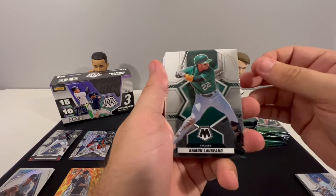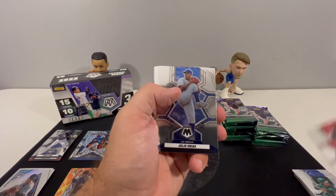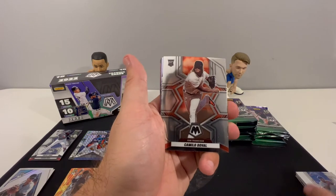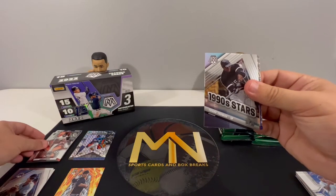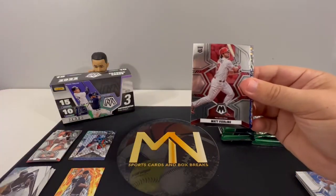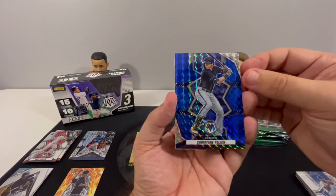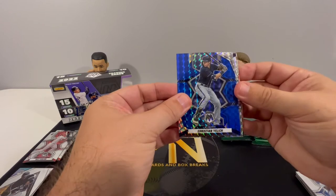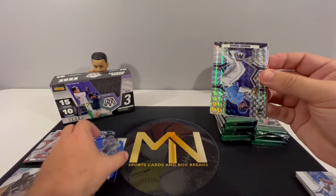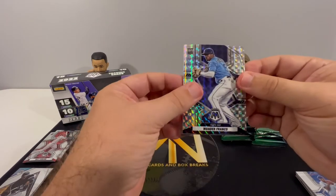We'll go through the base cards pretty quick after the first couple packs. I really like the design — let me know down in the comments what you guys think of this year's Mosaic design. We have our rookies, we got Duval, a 90s Stars Frank Thomas, a Verlander rookie, and we have a blue Christian Yelich. The blue is out of 99. And we have a Franco silver mosaic rookie — that's nice.